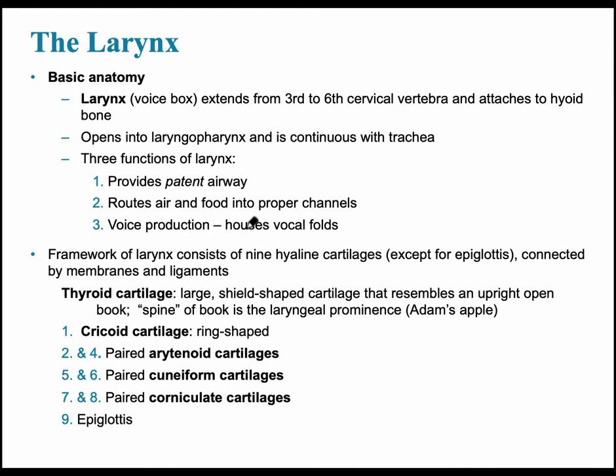Now let's look at the basic anatomy of the larynx, which is commonly referred to as the voice box. It extends from about the third to the sixth cervical vertebrae and attaches to the hyoid bone. It provides three main functions: a patent, or open, airway; routing air and food into the proper channels; and voice production via the vocal folds.